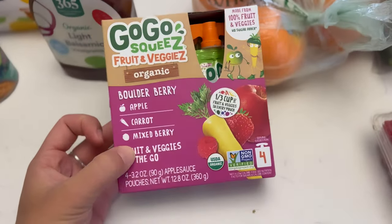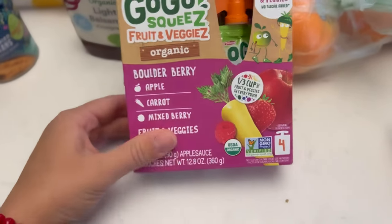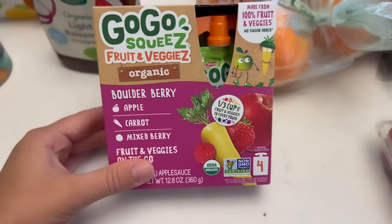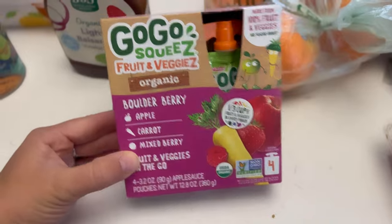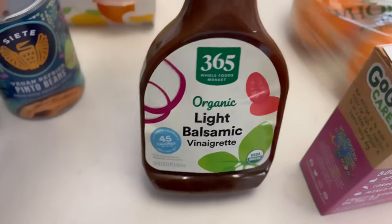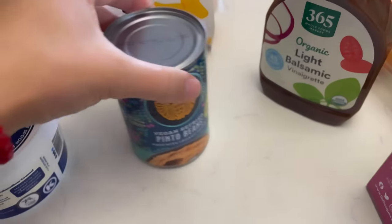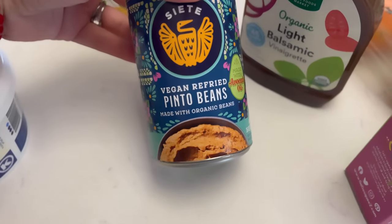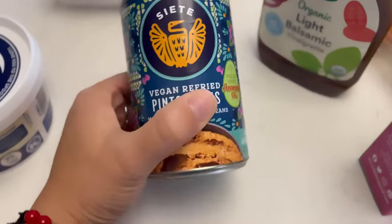I got the oranges I mentioned, a small bag of tiny cucumbers for salads — honestly a mistake, there were only four and I need way more than four. I thought it was the bigger pack. We already use GoGo Squeeze fruit and veggie pouches, the Boulder Berry flavor. I also got some organic light balsamic vinaigrette for the salads — I'm craving salads like crazy lately.